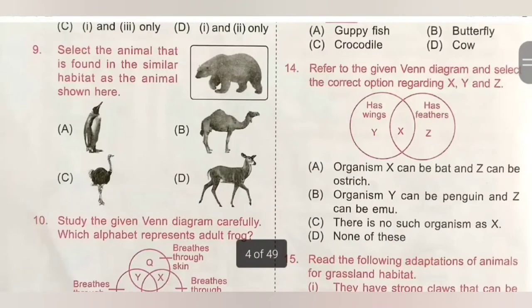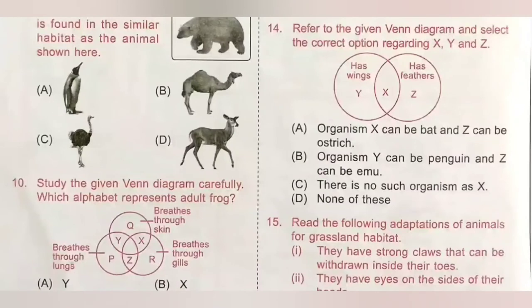Question 14: refer to the given Venn diagram. Y has wings, Z has feathers, X has both wings and feathers, Z doesn't have wings, Y doesn't have feathers. Y could be a bat, X could be a bird. A. Organism X can be a bat — incorrect. B. Organism Y can be a penguin — wrong, because all birds have wings and feathers. C. There is no such organism as X — incorrect. So option D, none of these, is the correct answer.